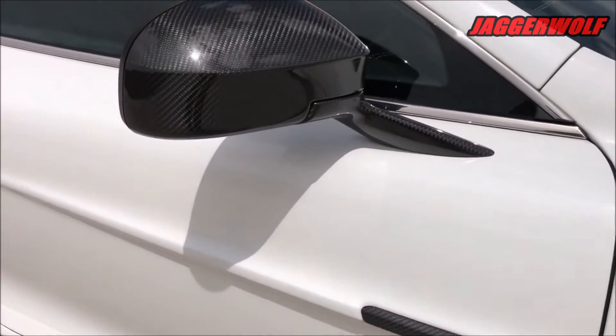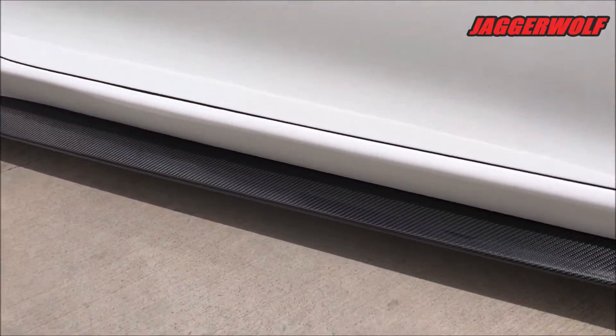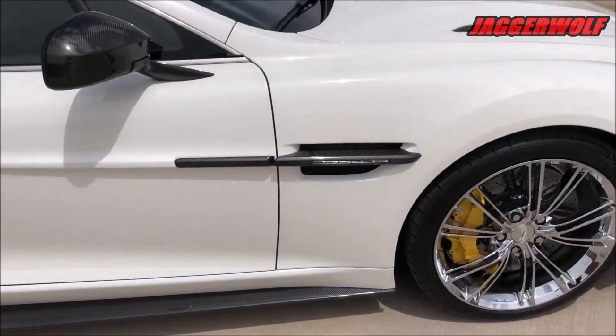Starting at about $280,000, the Vanquish is for the very well-heeled, and it could be customized even into evil billionaire territory.